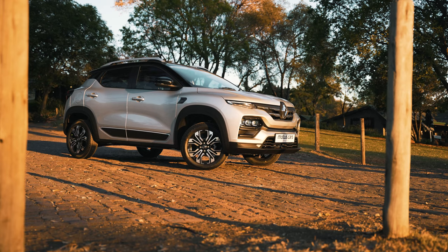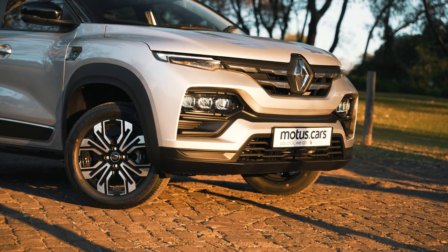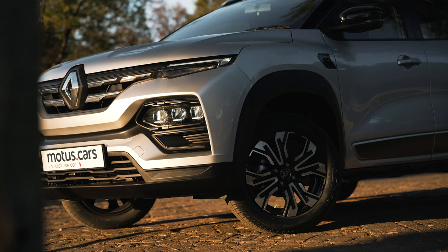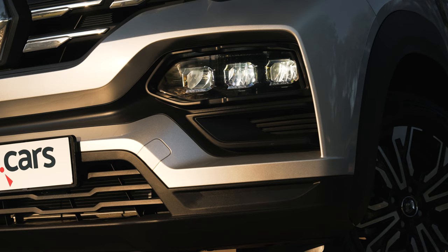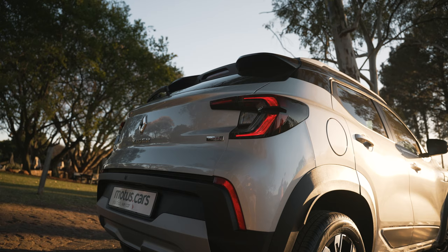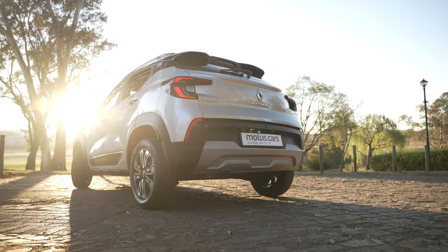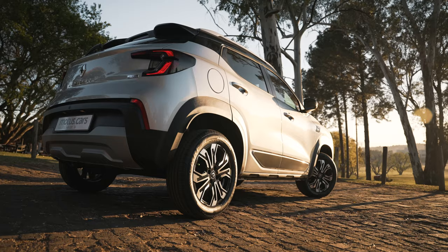The eye-catching exterior design alludes to sportiness. Upfront, the grille features a 3D graphic finish with honeycomb-shaped chrome effects. Flanking the grille are LED daytime running lights, while striking tri-octa LED pure-vision headlamps give an impression of modernity and sophistication. At the rear, LED tail lights with glossy black inserts outline the Kiger's rear double-C-shaped lighting signature.